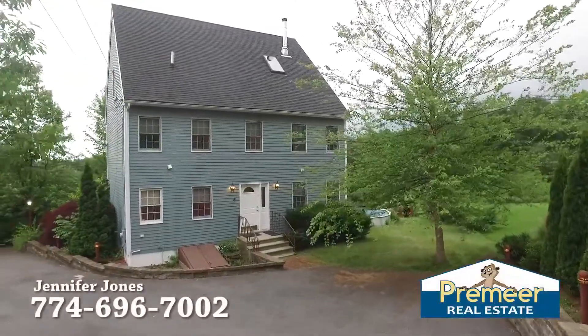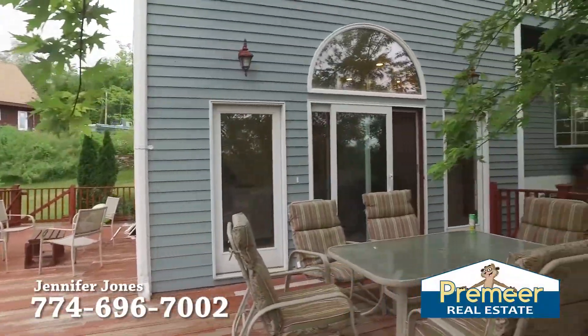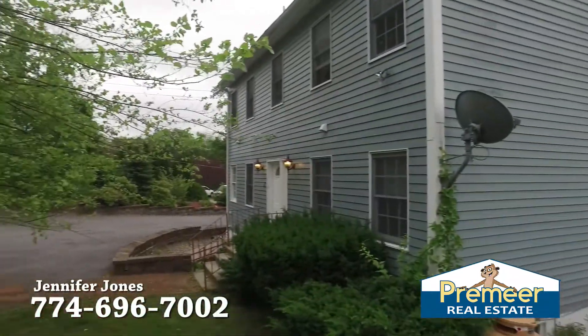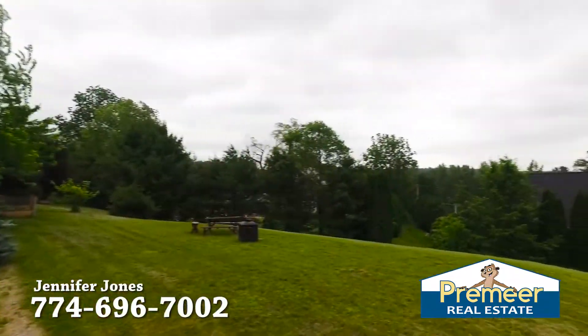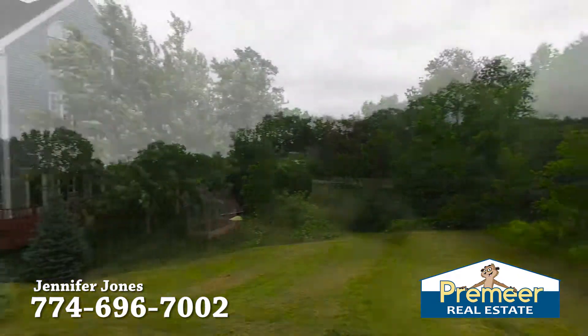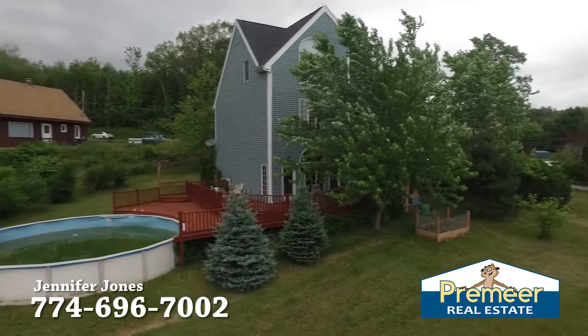Jennifer Jones with Premier Real Estate. We're at 5 Ellis Road in Southbridge, Massachusetts. This home sits on almost an acre of land, 2,500 square feet, four bedrooms, one and a half bathrooms. I can't wait to show you the inside.